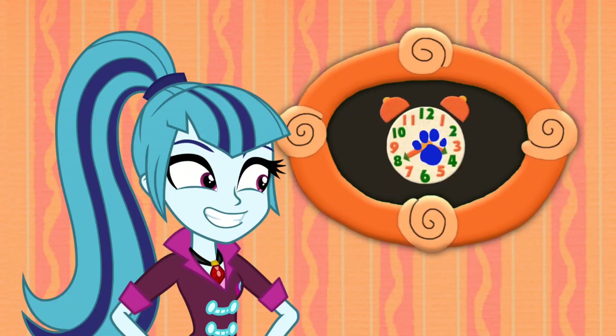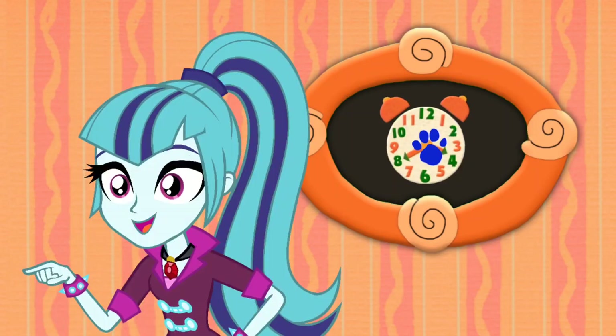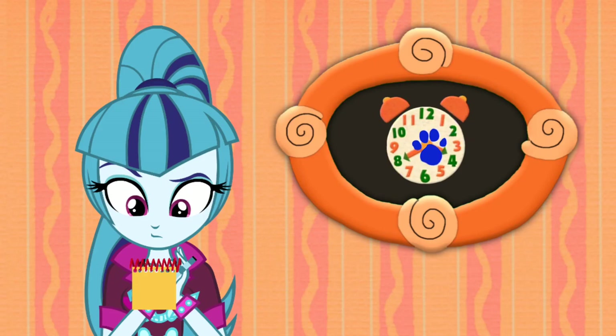This clock is our first clue! We have our first clue! You know what we need? Our handy dandy notebook! So, a clock.